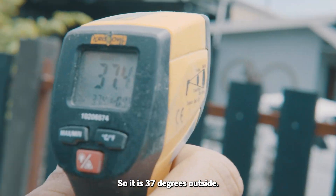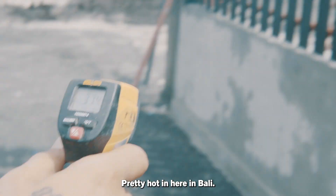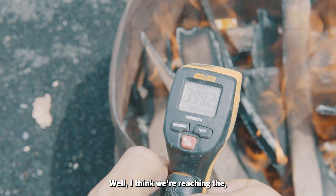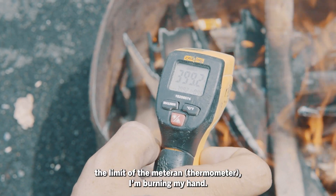It is 37 degrees outside, pretty hot here in Bali. Let's see how we do inside of here. I think we're reaching the limit of the material and I'm burning my hands.